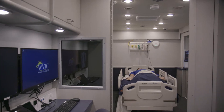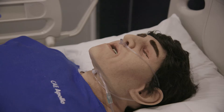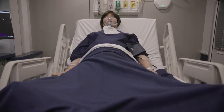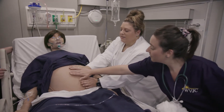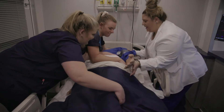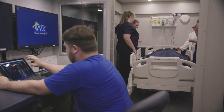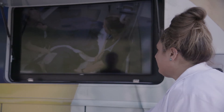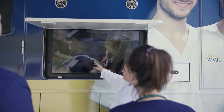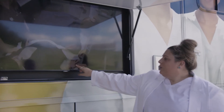Inside, two patient care rooms are set up to simulate a real-world hospital setting, with adult, obstetrics, and pediatric simulation mannequins. The control room contains two controller stations, allowing two simulations and up to ten student experiences to occur simultaneously. An exterior monitor further expands the lab's training capacity so participants outside the lab can engage and learn from live simulations without disrupting the process.